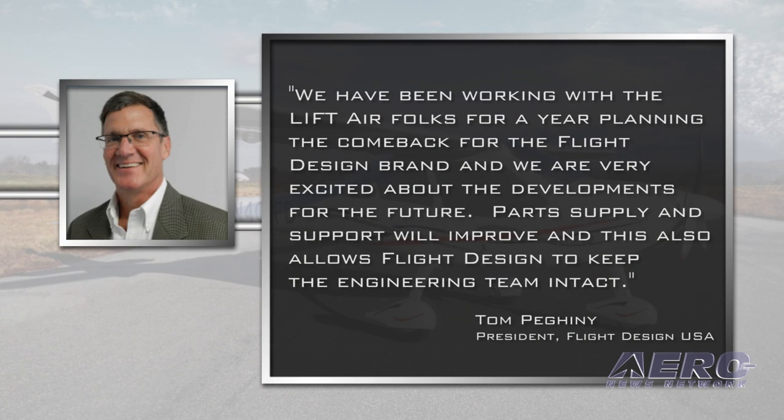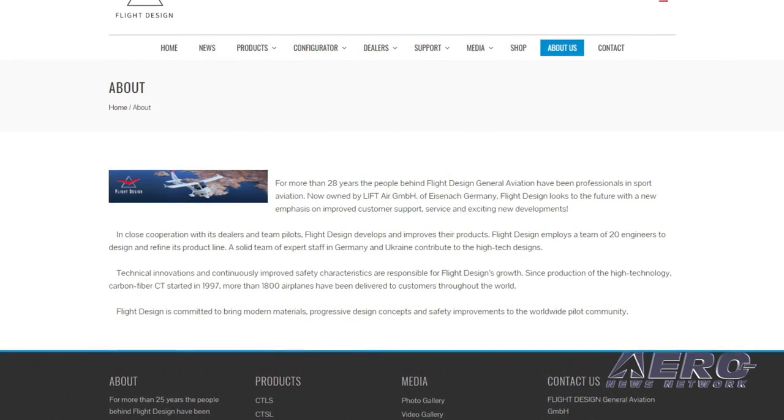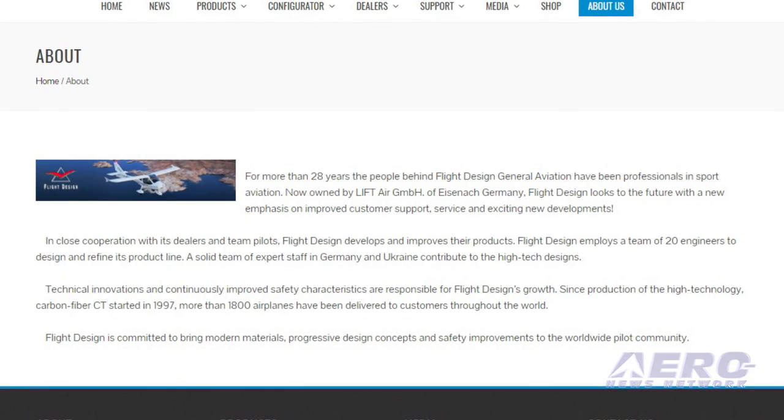Tom Pagini, president of Flight Design USA, said: "We have been working with the LIFT Airfolks for a year planning the comeback for the flight design brand and we are very excited about the developments for the future. Parts supply and support will improve and this also allows Flight Design to keep the engineering team intact. The same people that have the deep product knowledge, the quality management and operational safety monitoring all stay the same." LIFT Holding will combine Flight Design with their other assets, including the gyrocopter producer Rotorvox, as part of LIFT Air GmbH.